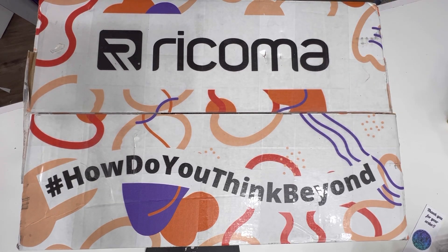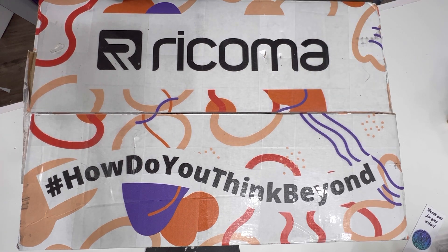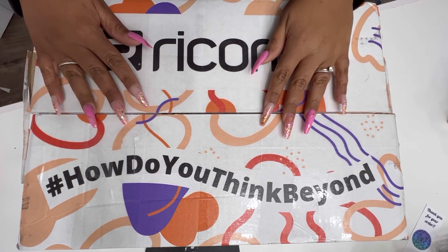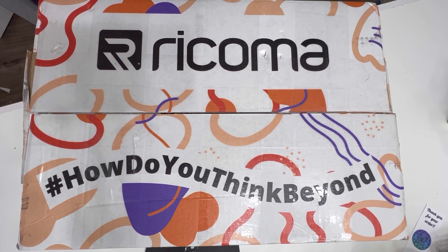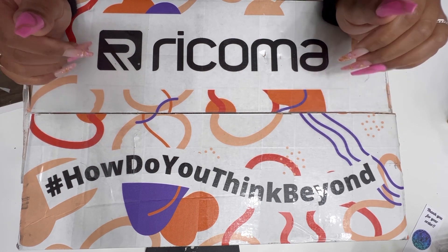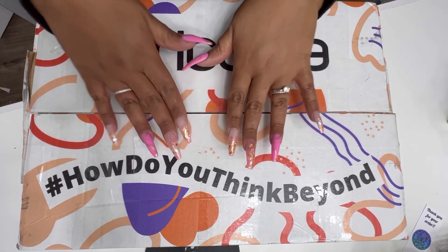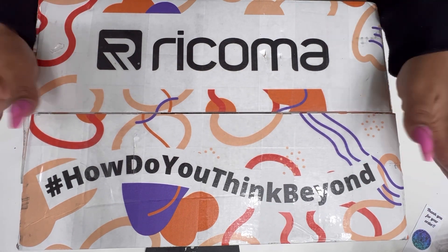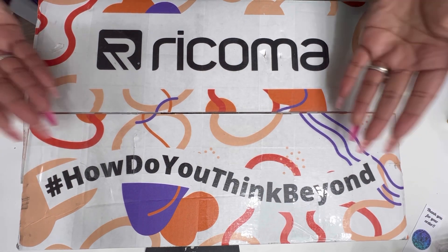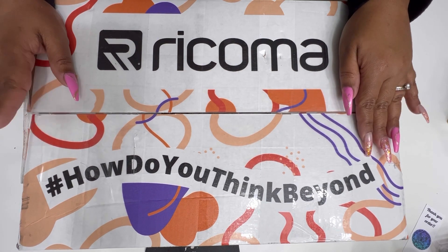Hey y'all, welcome back to my channel. I know y'all are thinking it's been months — where has Ashley been? Today I'm going to keep the promise I made months ago and open this box. So this is my ambassador box that I got from Racoma for being a brand ambassador. Shout out to Racoma, love y'all.